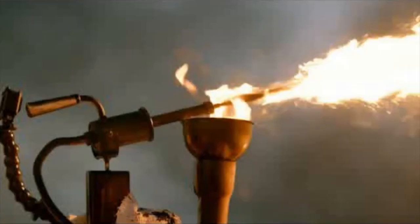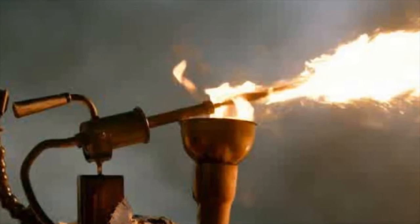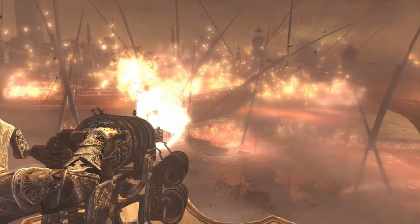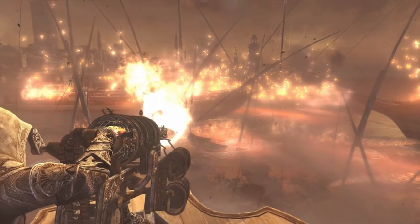Over time, the Greeks would use it for land warfare as well, as defense of the city fortifications, or as makeshift hand grenades. It was a fearsome weapon, and was able to survive in and above the water. Nearly nothing could put it out.